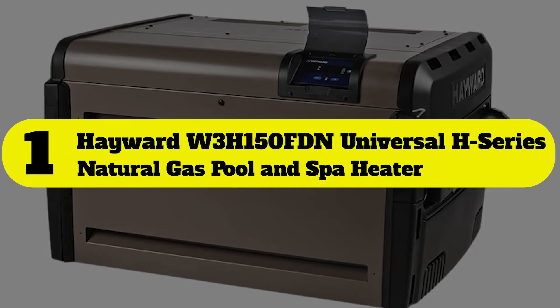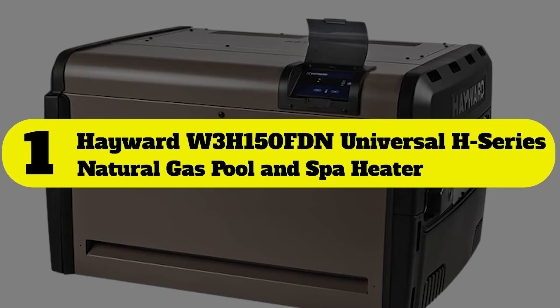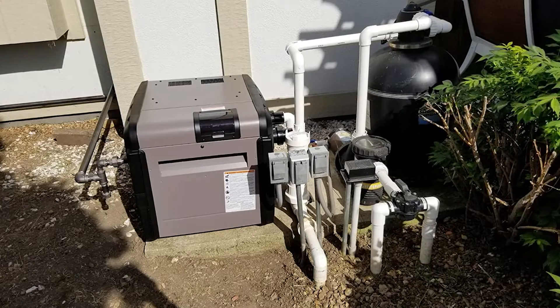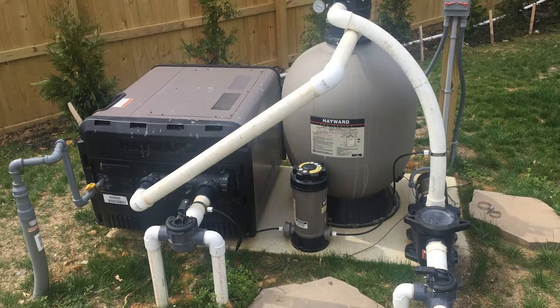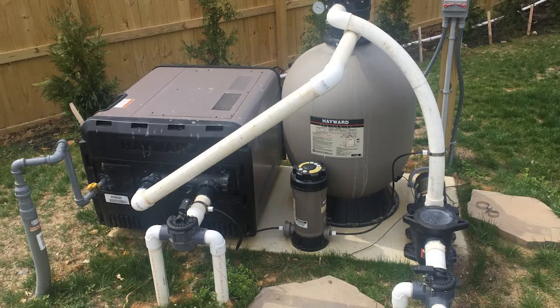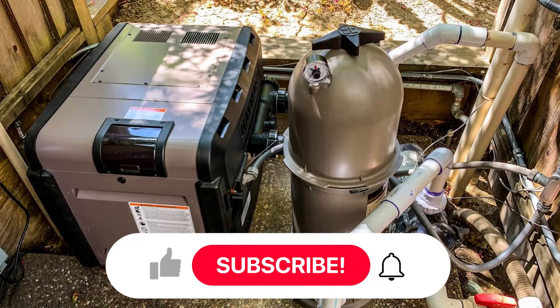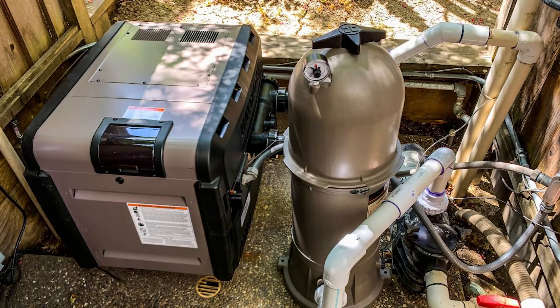Number one: Hayward W3H150FDN Universal H-Series natural gas pool and spa heater. The Hayward Universal H-Series gas heater comes as either a natural gas or propane pool heater. It's available in a variety of sizes ranging from 150,000 BTU to 400,000 BTU, and it's an environmentally friendly option for those in locations where low NOx emissions are required.